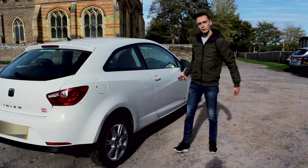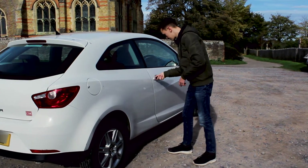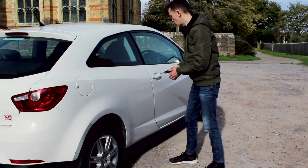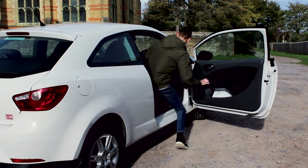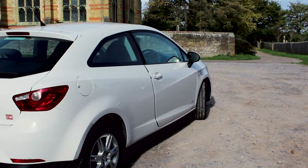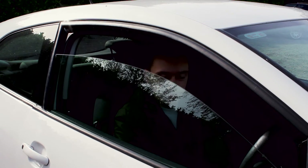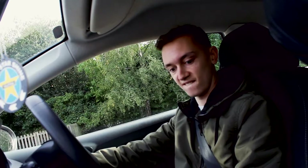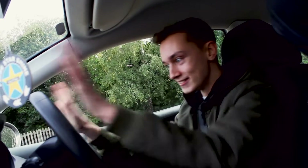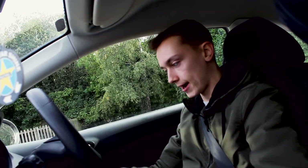Now that we've talked about it, we'll take it for a drive. I'm not famous for my locks — just use the wireless one. Right, into first and let's go — oh, I've stalled it. Right, hang on a minute.